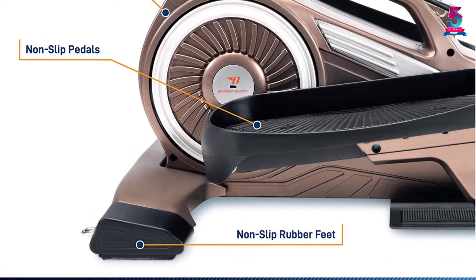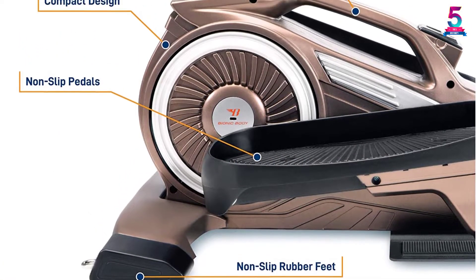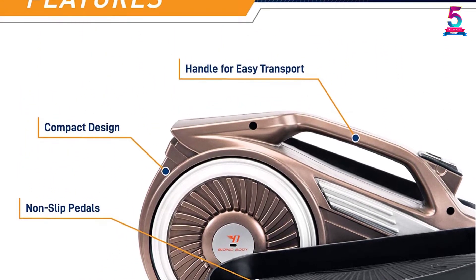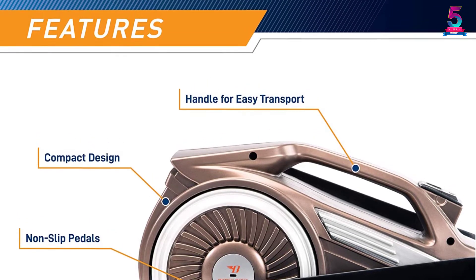Additionally, its foam handles are well designed to offer you the needed comfort as you perform your daily workouts. With the sturdy steel construction, you are assured of a safer and longer lasting unit.